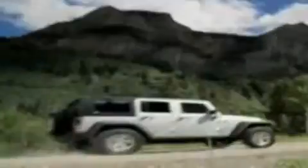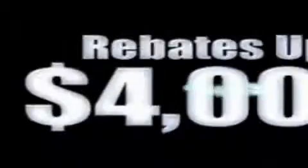We've got your Ram Tough trucks. If you want a Wrangler, we've rounded them all up. We're so big we've got over 30 Dodge Challengers. We've got 0% financing or get huge immediate rebates.